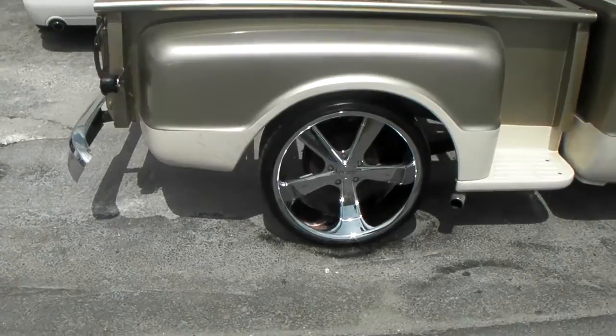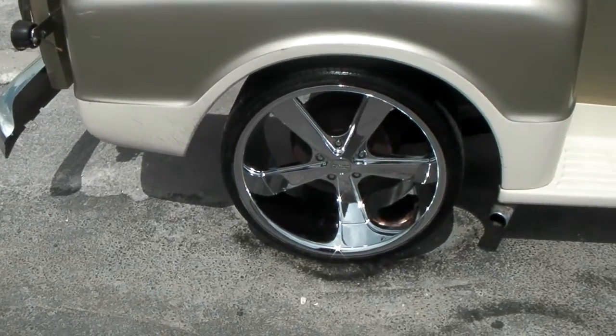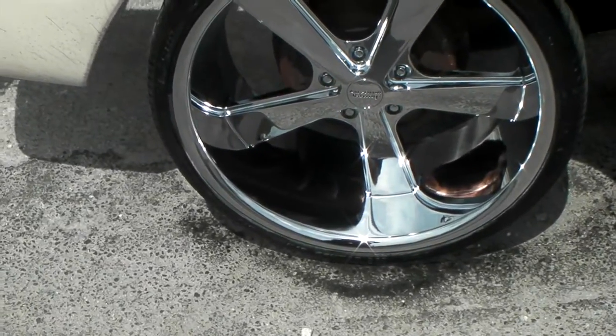Great looking wheel — 22x11 in the rear. As you can see it does fit with no problem, no scrub, no rub on the back of this vehicle.